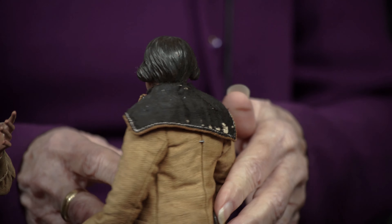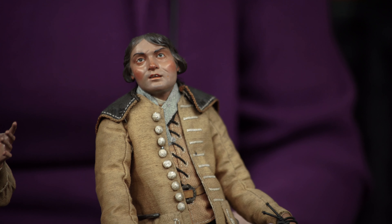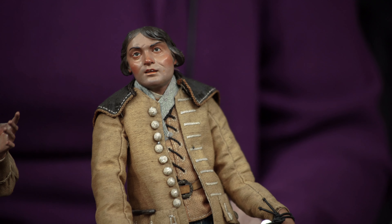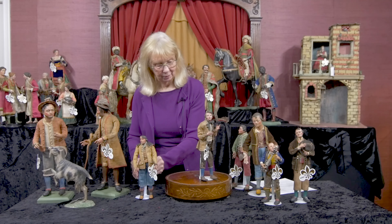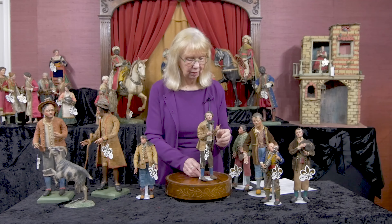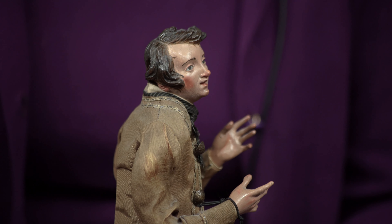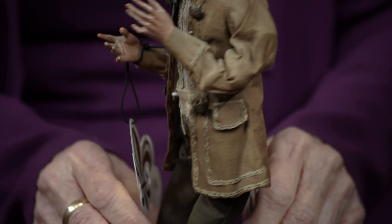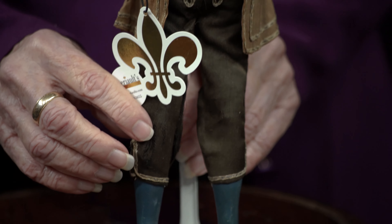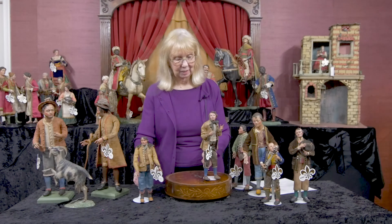And we have this fellow — it's kind of a page boy look to his hair. And then we have him, just rushed into the classroom late carrying his books. See why I had such a good time with these? They do appeal to the imagination. He even has a detail of the part in his hair, which I just think is so fine.